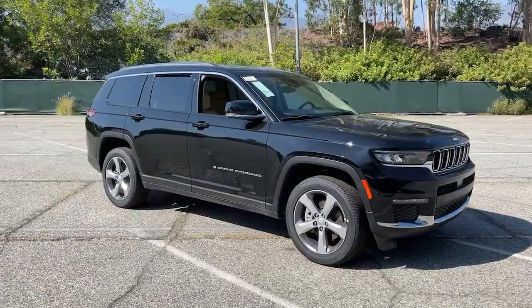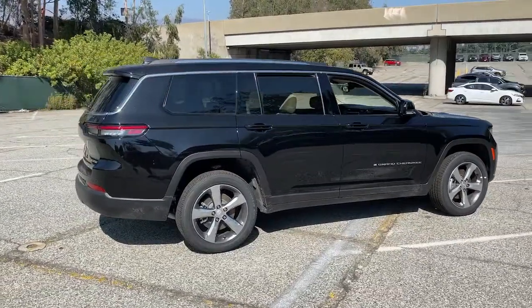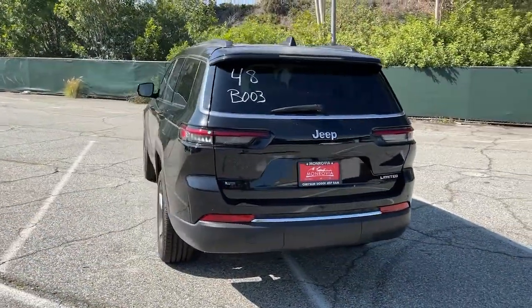Introducing the 2021 Jeep Grand Cherokee. The Grand Cherokee keeps you safe, connected and entertained while you explore your world in confidence and refined luxury. The following are some of this vehicle's highlighted options.